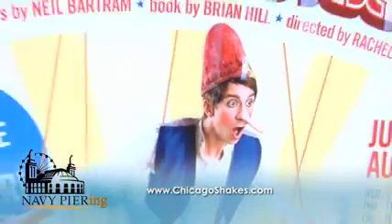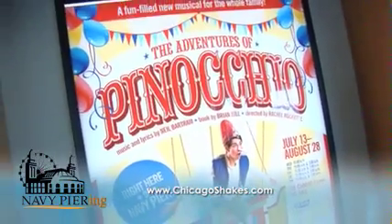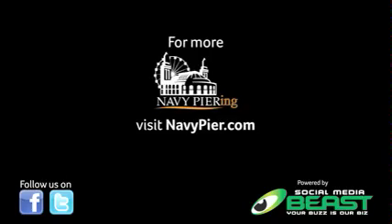For tickets and more information about the Adventures of Pinocchio, visit chicagoshakes.com.